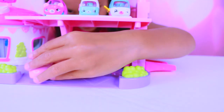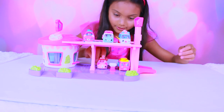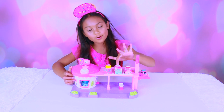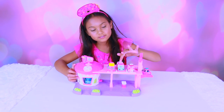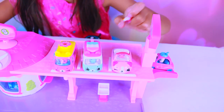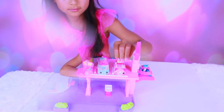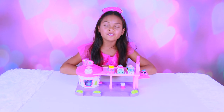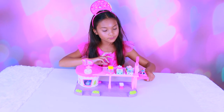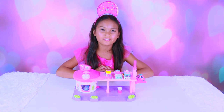Grab a meal on the go or pull up a tray at the parking bay. I love these Cutie Cars because they're so cute and adorable. This one's my favorite — you can take the roofs off if it's a sunny day, or put them on for a cold or rainy day. These are perfect for back-to-school toys and they're in stores now.